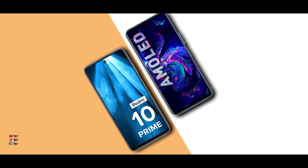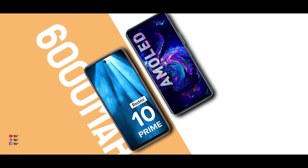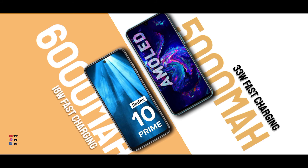For batteries, both phones have large battery capacities. The Infinex has a larger battery and supports 33-watt fast charging, which is a great advantage of the Infinex Note 11 in this comparison.